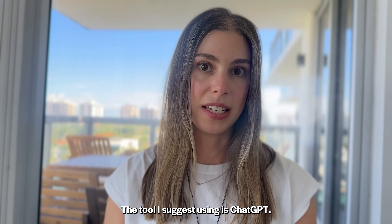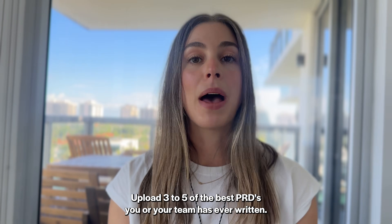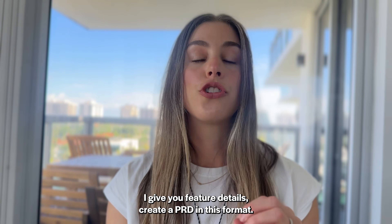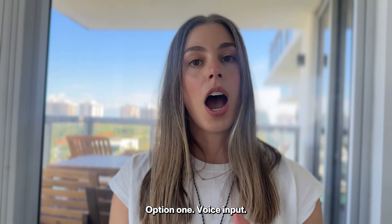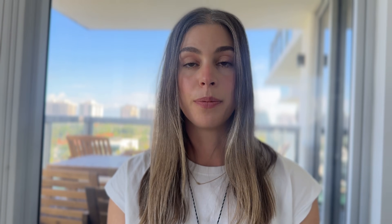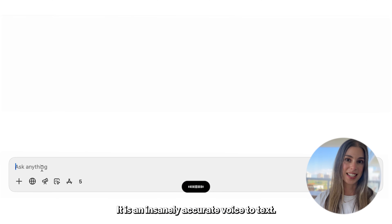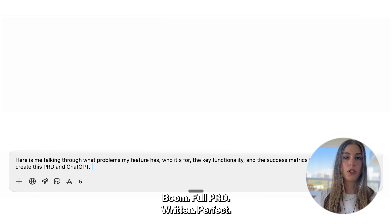The tool I suggest using is ChatGPT. Set up a project in ChatGPT, call it 'PRD Generator,' upload three to five of the best PRDs you or your team has ever written, and in the project description write: 'These are our PRD templates. When I give you feature details, create a PRD in this format.' Now, to actually create the PRD, there are two ways. Option one: voice input. Talk through the PRD requirements to ChatGPT — what problems it solves, who it's for, key functionality, success metrics. I suggest using Whisperflow for this voice input. It is an insanely accurate voice-to-text. Whisper transcribes it, you paste it into your ChatGPT PRD project — boom, full PRD written.